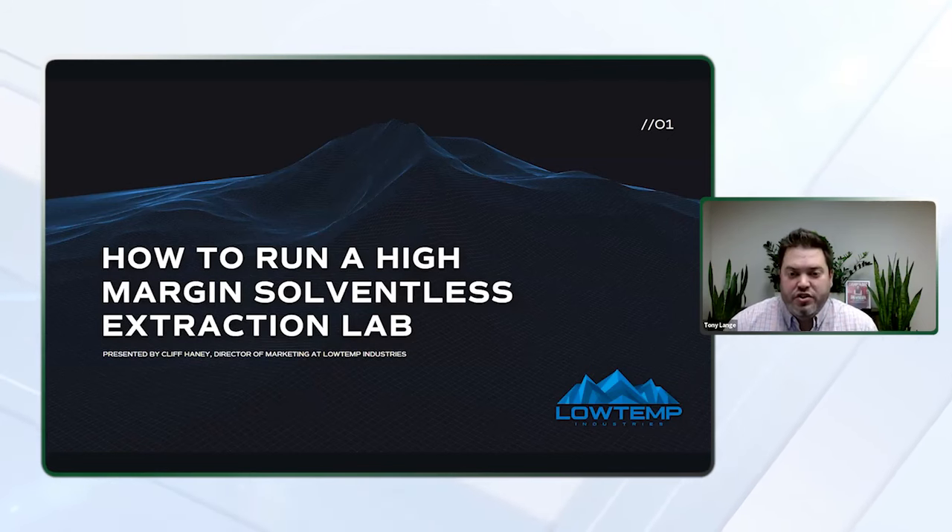With that, I'm very pleased to introduce to you Cliff Haney at Low Temp Industries. Cliff is a long-time solventless processing professional who is here to help you learn how to get the most out of solventless extraction. Whether you're looking to get into solventless processing for the first time, or you're seeking information on how to make your existing lab more efficient, please don't shy away from asking the important questions. This is your opportunity. With that, I'm going to pass the mic off to Cliff.